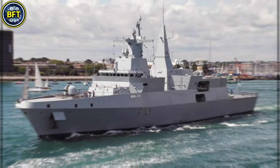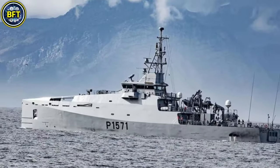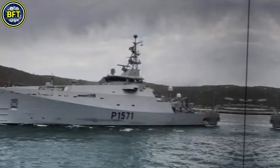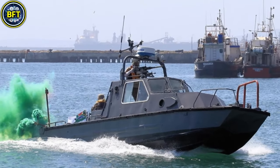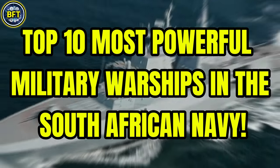What are the most powerful warships in the South African Navy? Which of these formidable vessels are the backbone of their fleet? And how do they stack up against some of the most advanced naval forces in the world? Today we'll answer all these questions as we explore the top 10 most powerful military warships in the South African Navy.